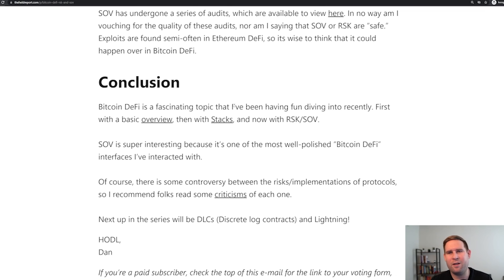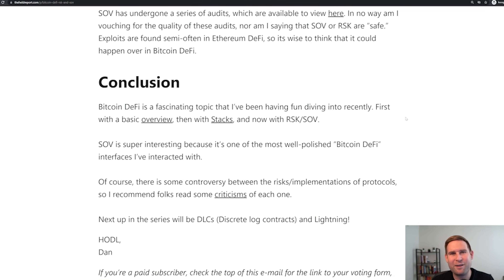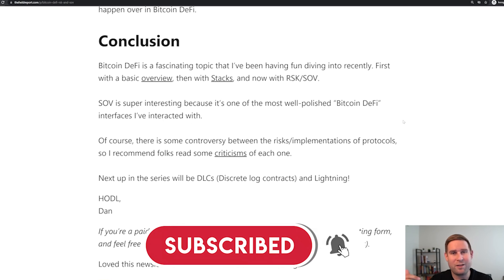There's some controversy as to the risks and implementations of the various Bitcoin DeFi protocols. Definitely recommend you all check it out — there's a compare-contrast between Stacks and RSK, with both sides having strong opinions on the weaknesses and strengths of either. Next in the series will be DLCs — discrete log contracts — and Lightning. If you like this episode and this explanation of Bitcoin DeFi, make sure to subscribe. It'll let you know next time I come out with content and will help my channel. I really appreciate you watching. Thanks, cheers, bye.